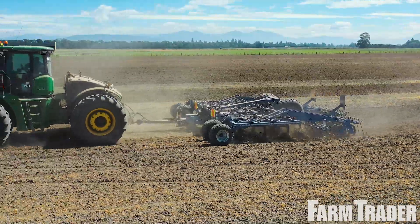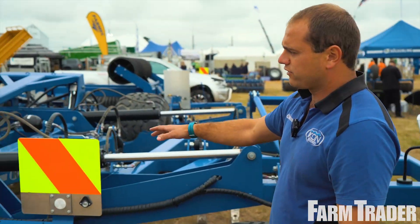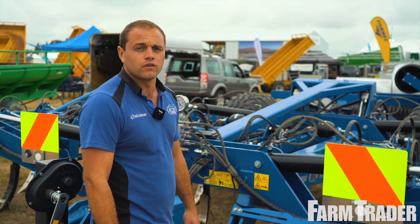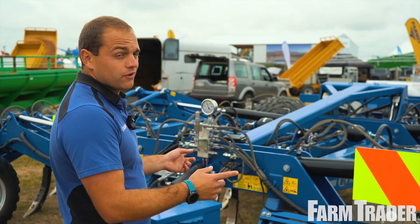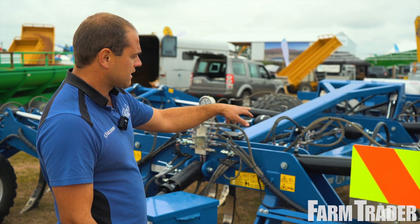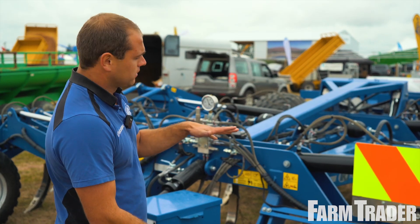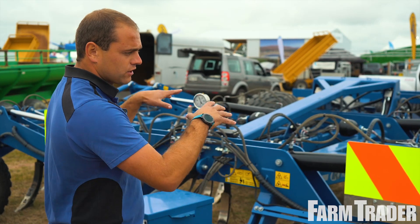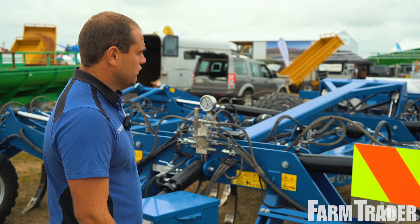It's also a three-section machine, so the wings fold up and it's three meters wide for road transport — legal width. This machine is also available up to nine meters in a three-section configuration. To achieve that, the central section of tines fold up via a double-acting ram, and then you can lower the machine down to get it under height. It's a pretty unique setup.